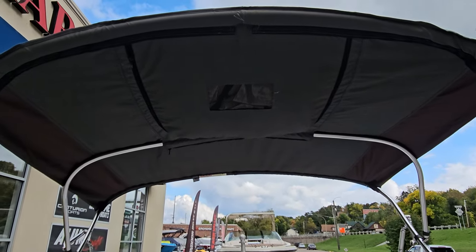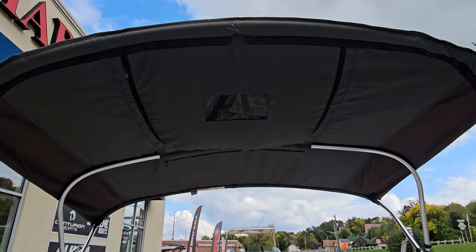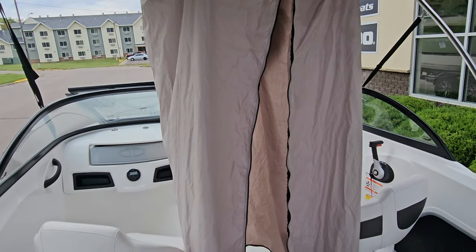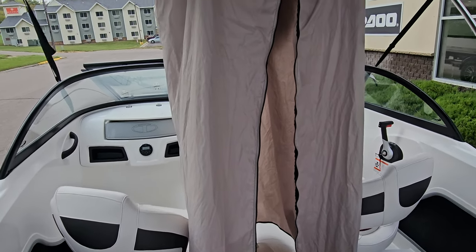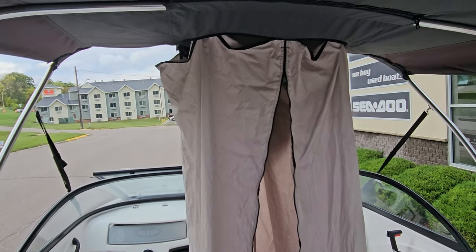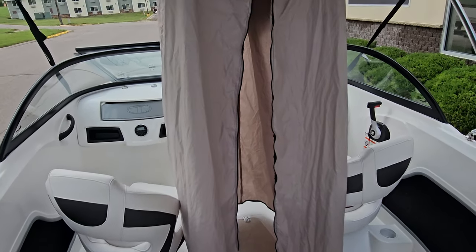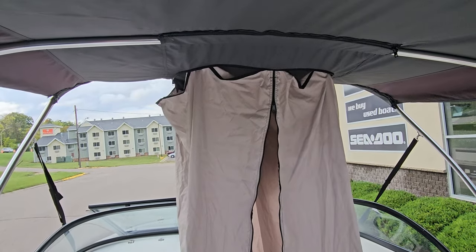As mentioned, it's got the bimini top along with a full boat cover, but take a look at this: unzip the bimini top and down comes a changing room. That is very cool if you have kids trying to get them out of wet swimsuits or whatever it would be. You could even bring a porta potty and have a place to go to the bathroom — a very cool feature from Tahoe.